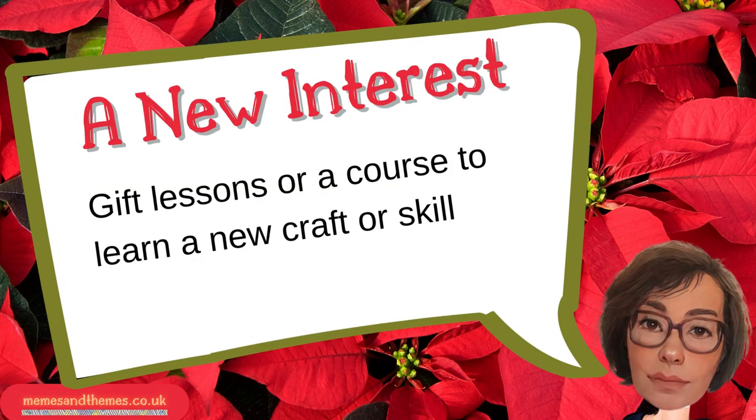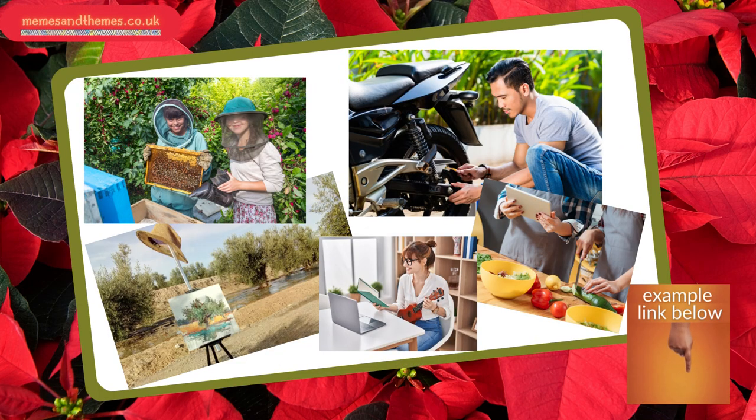Two, gift someone a course to learn a new craft or skill online or locally. Everything from making your own guitar, motorcycle maintenance, traditional crafts, a new language, watercolour painting — you name it. Every time they use their new skill, they'll think of you.